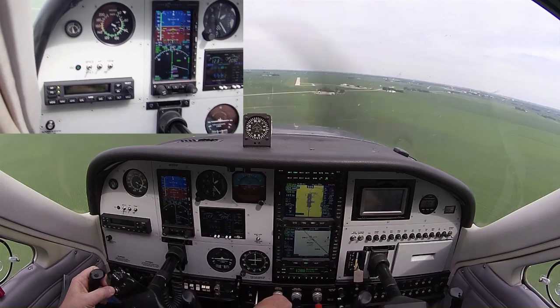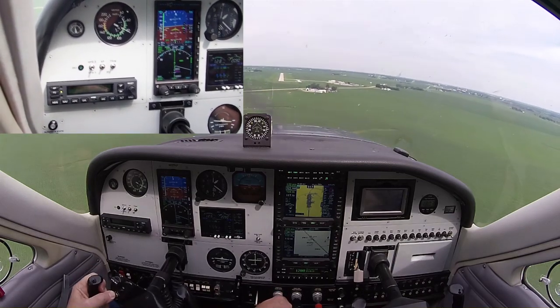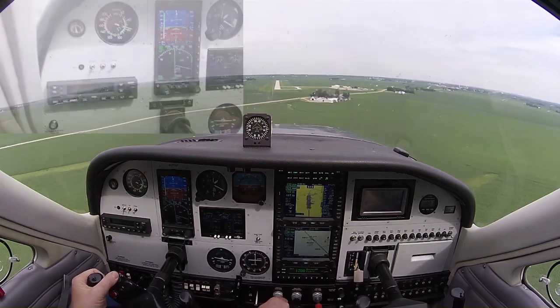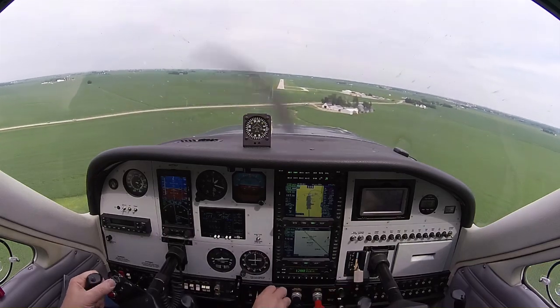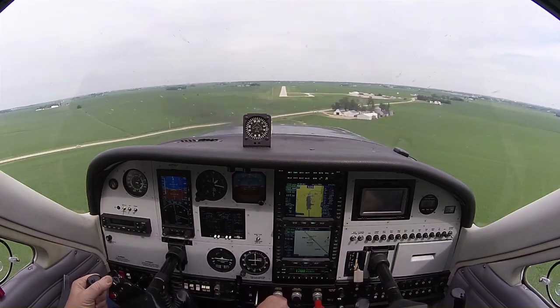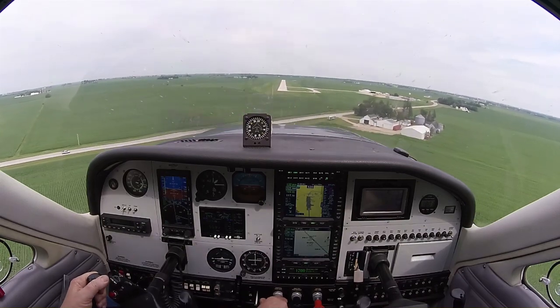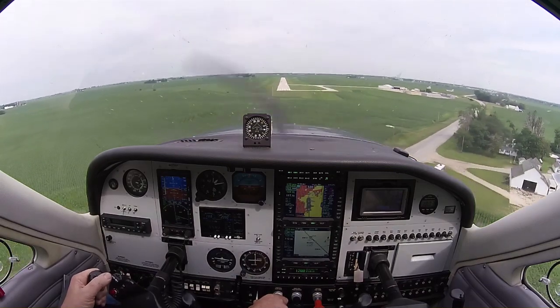There we are — 1,480, that is the missed approach point. So I'm going to cancel the autopilot and the flight director and go ahead and land it. 75 knots, prop forward, two notches of flaps, gear down. Puts you in a real nice position. Hardly have to do a thing.